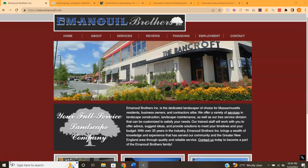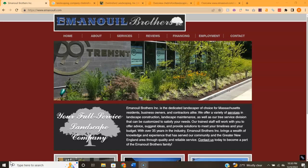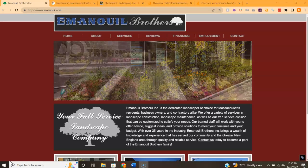Hey Nick, how's it going? This is Bree here with Northland Marketing. I wanted to go ahead and go through your website, go over some things I found, what the competition is doing, and how we can help.